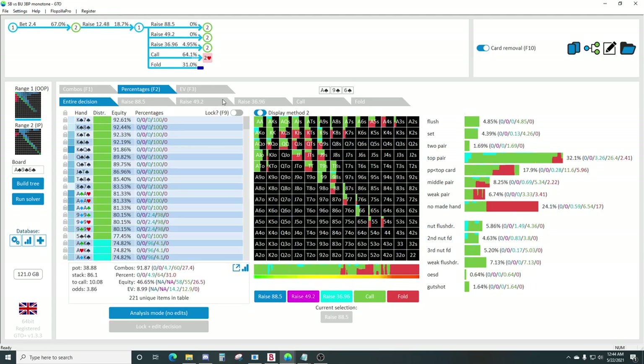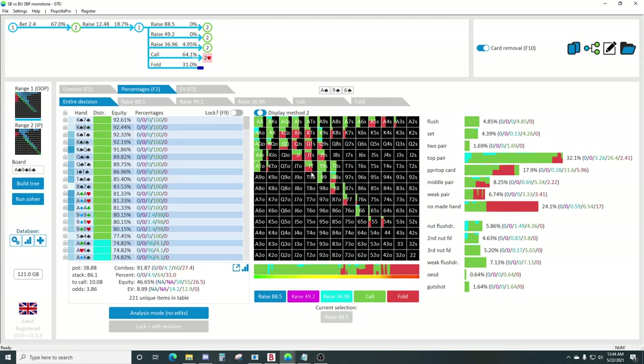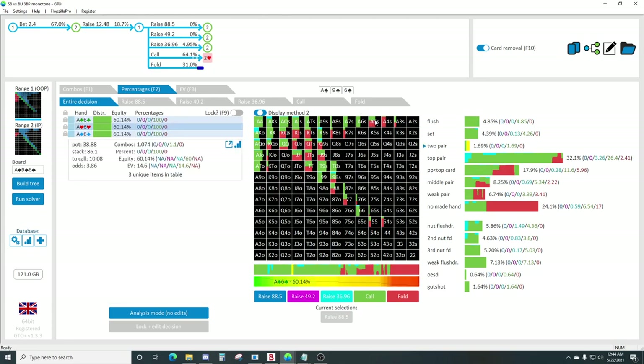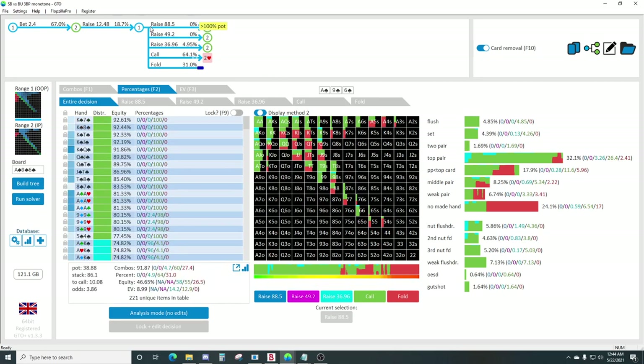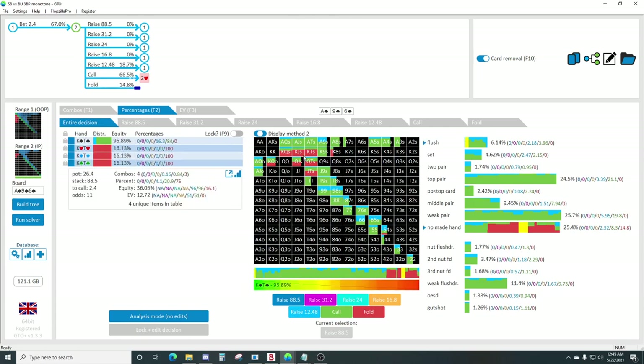You can actually get called by worse - getting called by eights and sevens, seven-six, six-five, and then fold out some overpairs without a spade and some weak top pair. But notice we're not raising much top pair. I think this is a good example of a board that's going to play pretty differently in-game - people are going to have ace-queen here and raise much more frequently than they should.